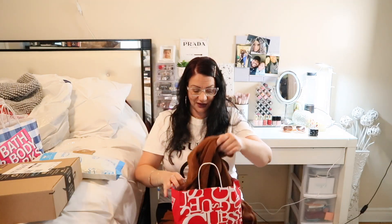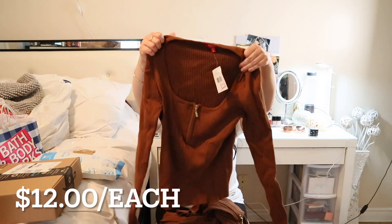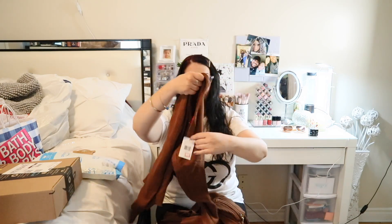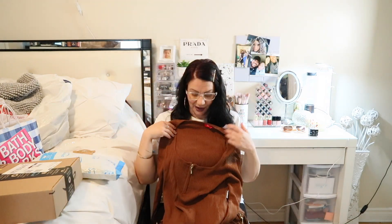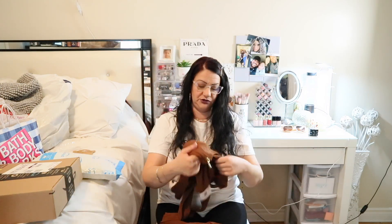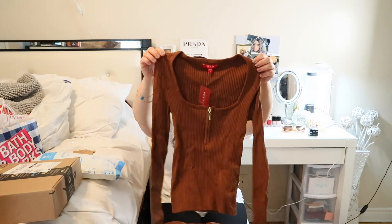Next from Guess I got two matching shirts — one for me and one for my daughter. She was so happy when I got these even though she wasn't with me. Mine looks like this with a zipper that goes down. I got hers in a small — same style. We love matching, we're like best friends.